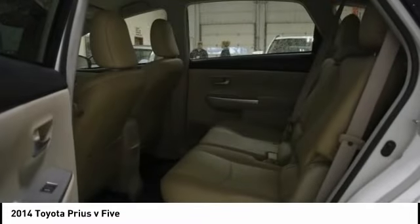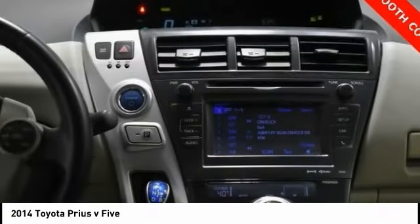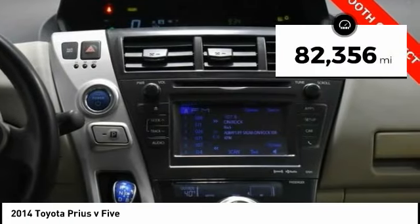One reason for its EPA-estimated combined 50 miles per gallon rating. This vehicle has less than 85,000 miles.